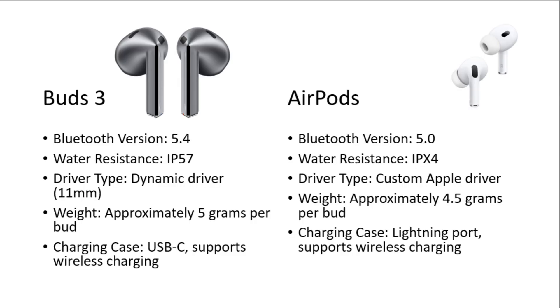Samsung Galaxy Buds 3 has Bluetooth version 5.4 and water resistance rating of IP57. Driver type is dynamic driver with 11mm, weight approximately 5 grams per bud, with a charging case of USB-C.